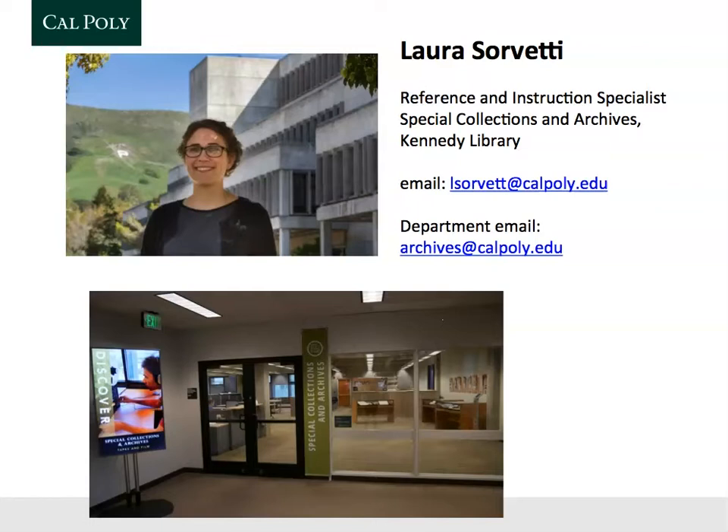I also went through the history program at Cal Poly. I did my undergrad in history and liberal studies, and then I came back for a graduate degree in history as well. After I graduated, I began working full-time at the archives, and I've been there for about 10 years now. It's always the most exciting thing to meet all of you in the History 100 class and see all of the amazing research you do on Cal Poly.